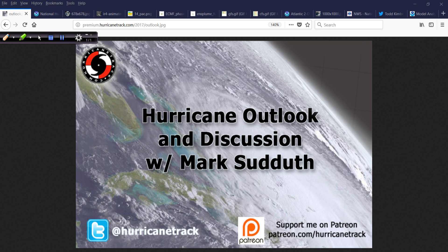Good afternoon. Mark Suttoth, HurricaneTrack.com, here with your Hurricane Outlook and discussion for Wednesday, the 16th of May, 2018.